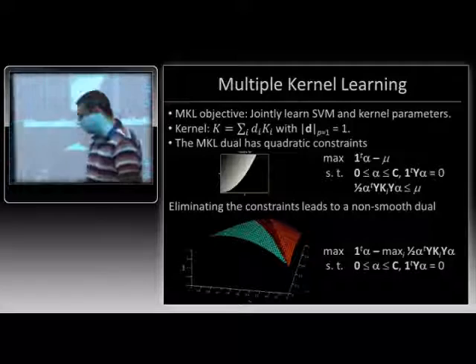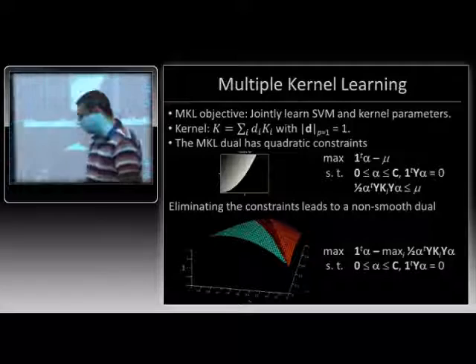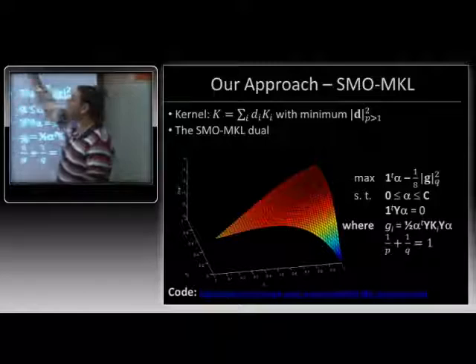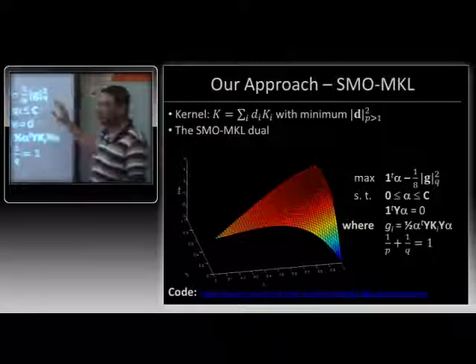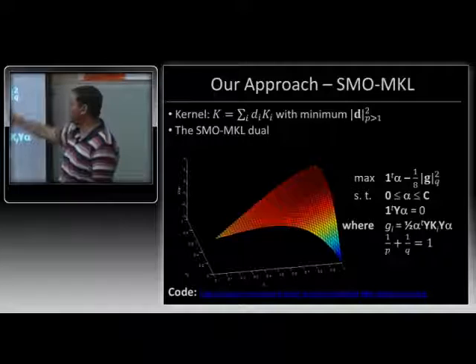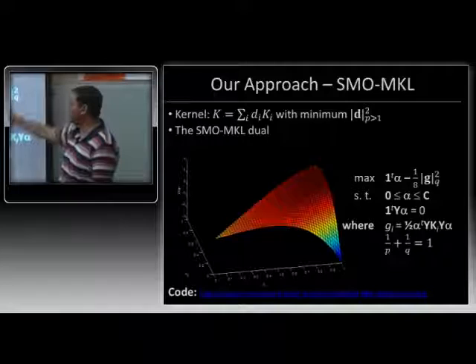What we realized was that if you make a very small relaxation — relaxing the regularizer from the L1 norm to any P-norm strictly greater than one, or even Bregman divergences — it turns out that the MKL dual becomes very nice and simple. You get an objective which is completely smooth, with no max term. The constraints are also very simple: just a box constraint and a linear equality constraint. And now you can just go ahead and apply SMO.